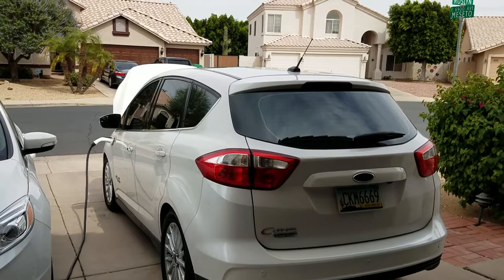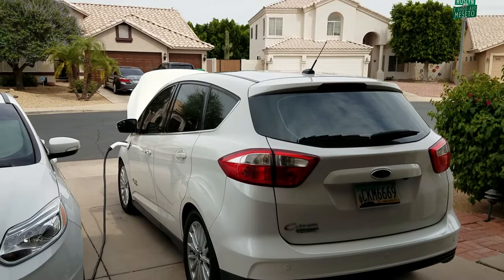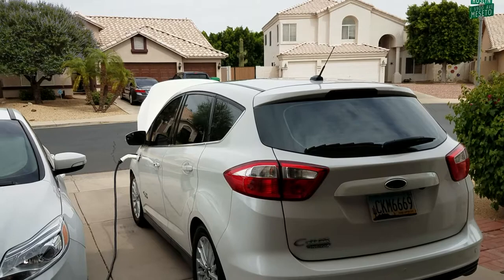If you take longer trips and don't want to worry about fast charging or planning your trip around charge events, then you can take a plug-in hybrid and drive it during the week. Most times, like the Chevrolet Volt which has about 50 miles of range, most people can get to work and back with that range.